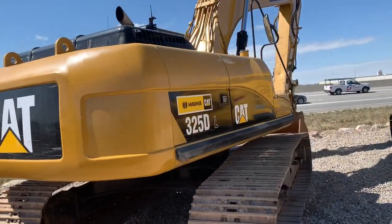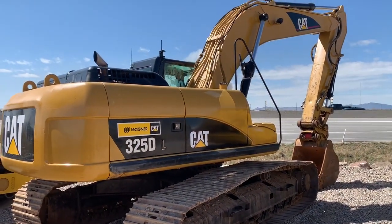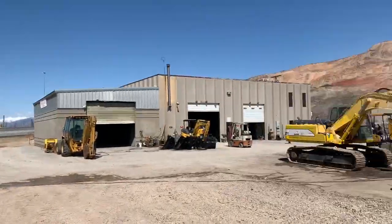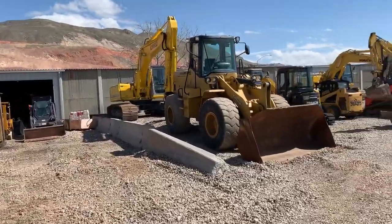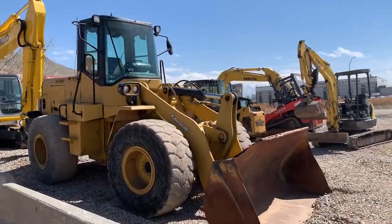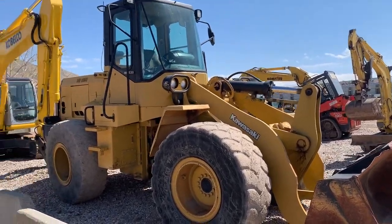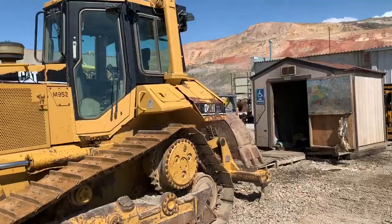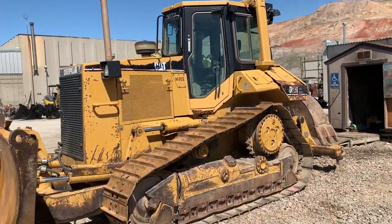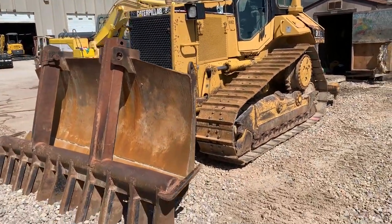And an excellent Cat 325DL Excavator just waiting for you. And a nice Kawasaki 65Z 2.5 wheel loader. And a nice Cat D6 with a 6-Wave Blade and Rippers, and a bonus ripper.